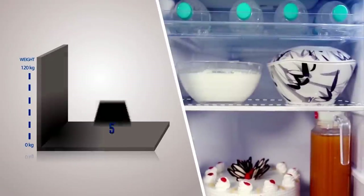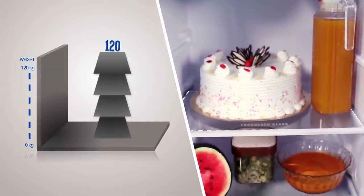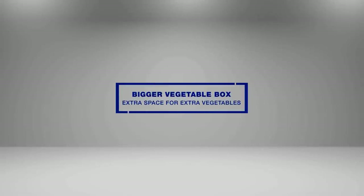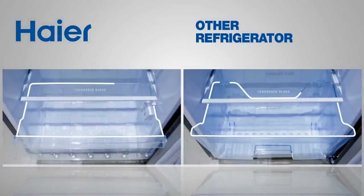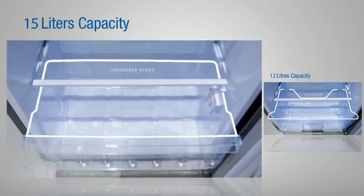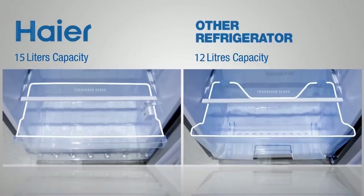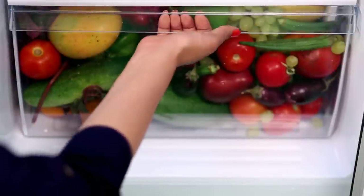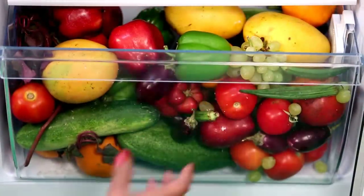The shelves are made of glass and designed to withstand 120 kg of weight. Even comparing the vegetable shelf, it offers almost double the space — 15 liters — compared to other refrigerators in the same category offering 12 liters. That means you can store a full week's vegetables easily.